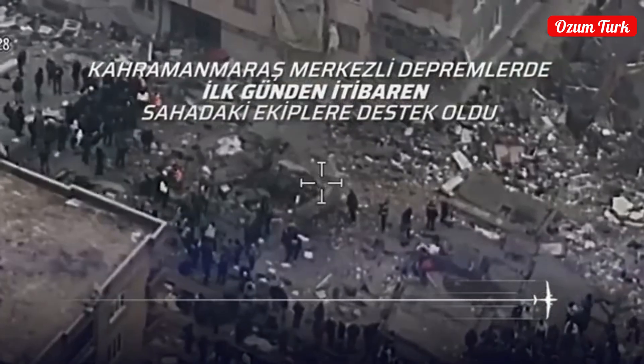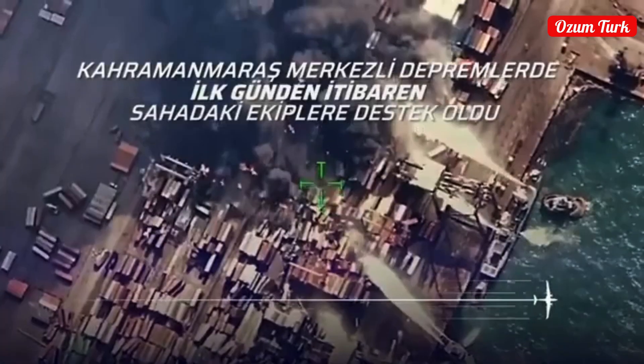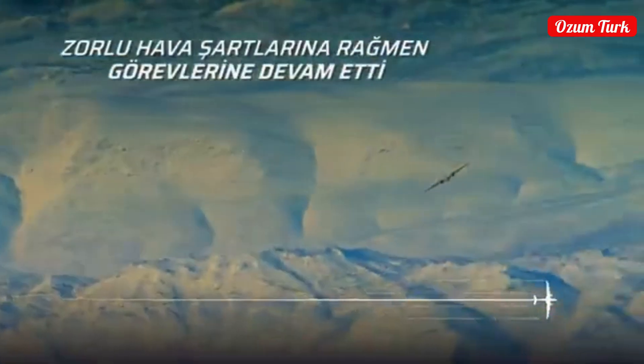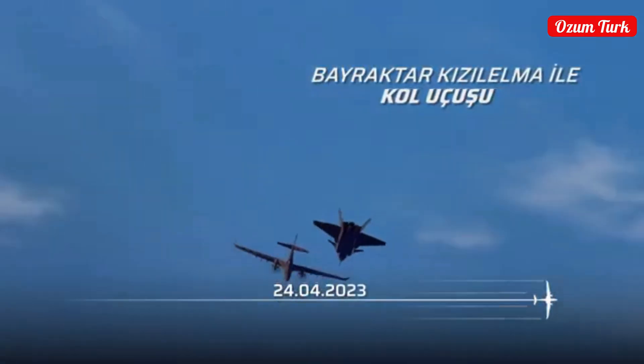Akıncı is effectively used in regular attack, coordination, and surveillance missions of combat aircraft. It also plays a critical role in natural disasters and emergency search and rescue operations. In natural disasters such as fires and earthquakes, it contributes to coordinating units and making their interventions more effective.